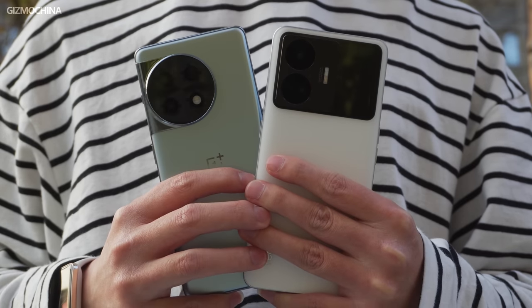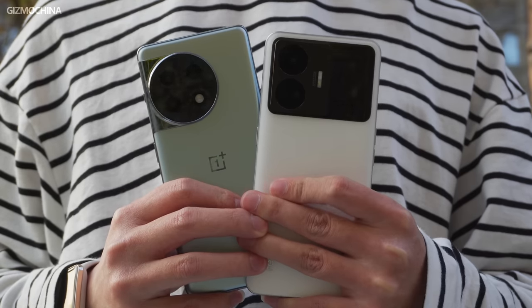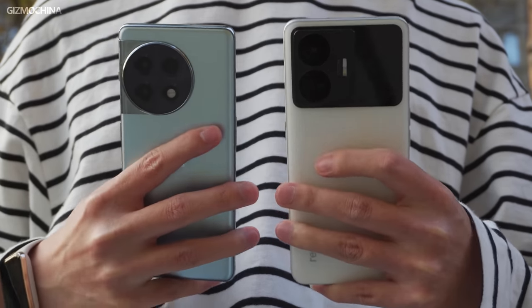So in this video, we will focus on the performance and camera capabilities of both phones and highlight their true strengths.